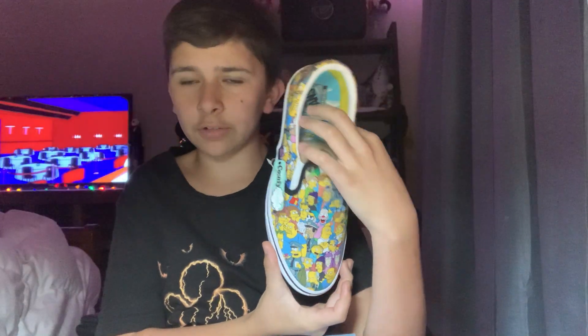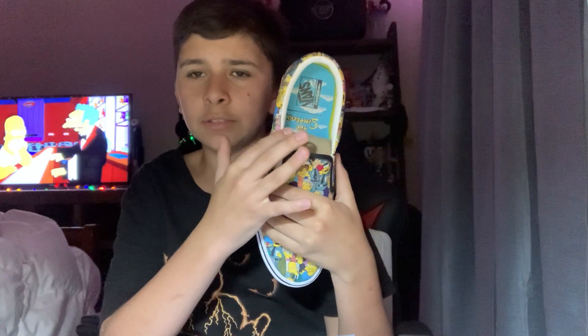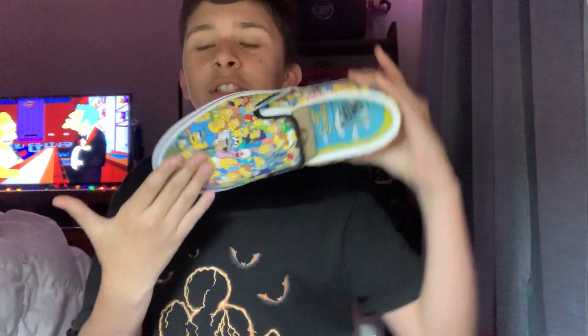I think that's very cool how it has the clouds, like when you first turn on The Simpsons. It has the Simpsons things in the background. And you can see all the Simpsons characters.